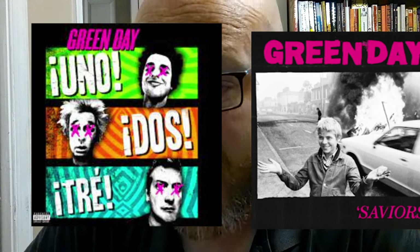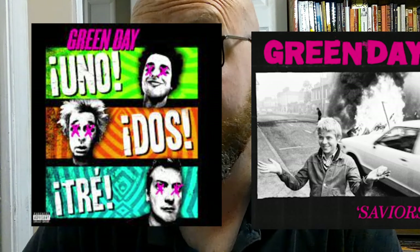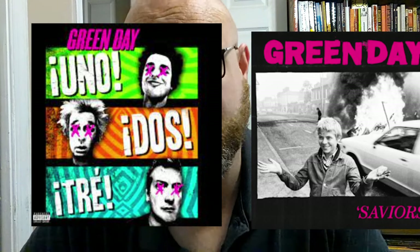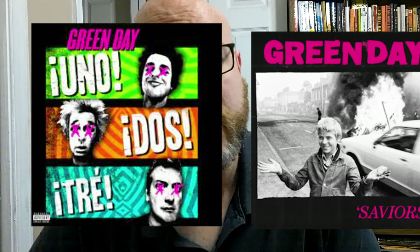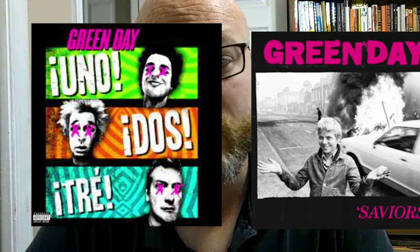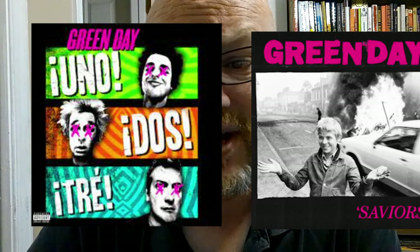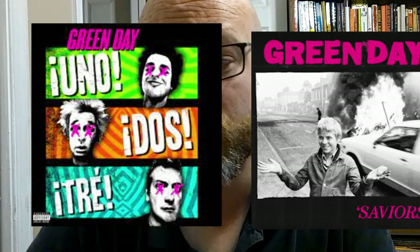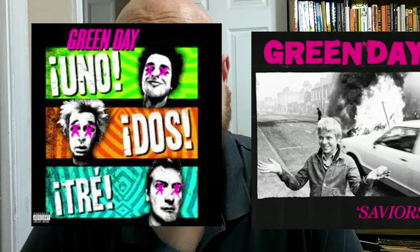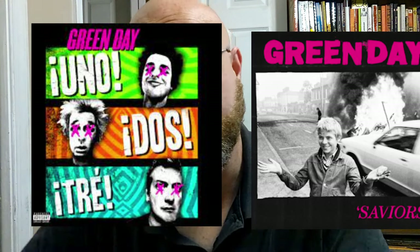Dos has the black and white mic, the exclamation marks, and bleach blonde hair, like the Saviors album cover. Tre features a Tre face that would fit right at home on the Saviors artwork. And again, Green Day should be called Gray Day, because every album has black and white — every single freaking release.